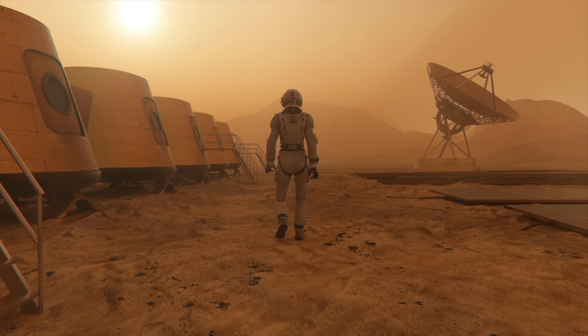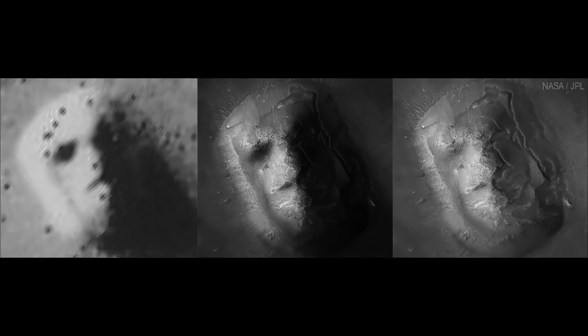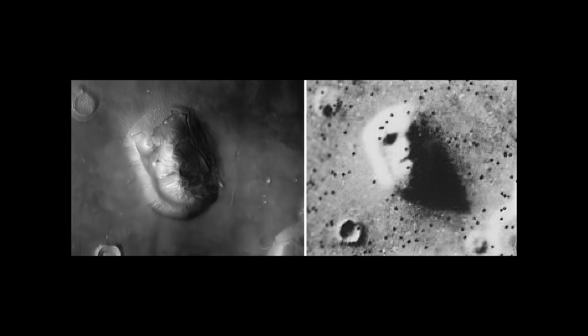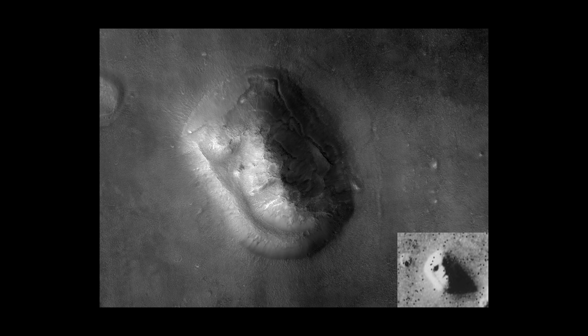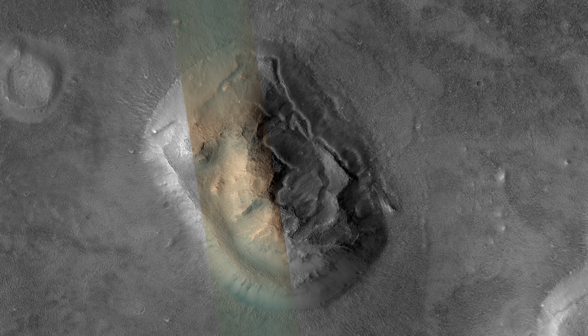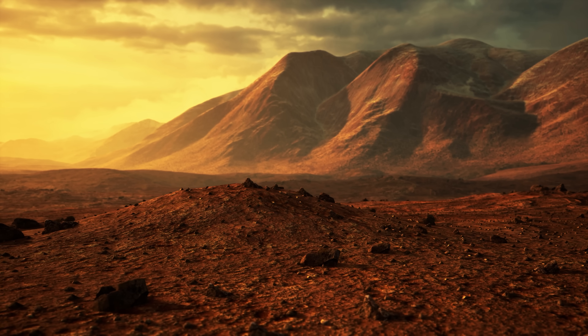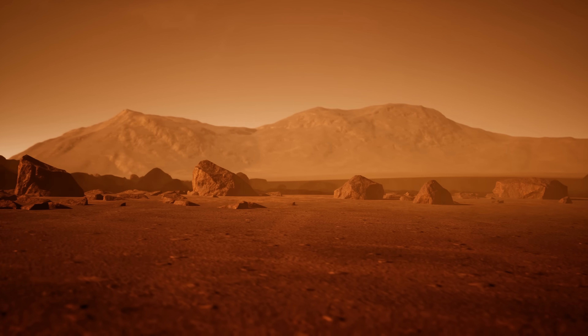But here's where it gets interesting. Years later, in 1998 and again in 2001, NASA sent better cameras to photograph the exact same region — sharper images, more clarity. And guess what? The face was gone. Or changed. Smoothed out, flattened. It looked like a regular hill now. Except some people noticed that the second photo looked off — the lighting was different, the angle had changed. Some even said it looked digitally altered. Suddenly the question wasn't just 'what is that thing?' but 'why does it look so different, and why won't anyone explain the edits?' That's when the theories really took off.